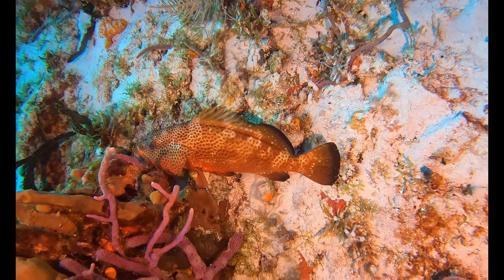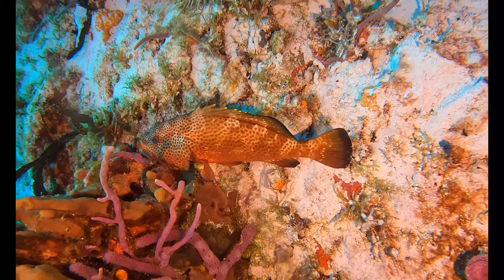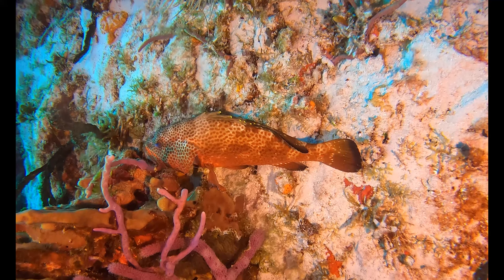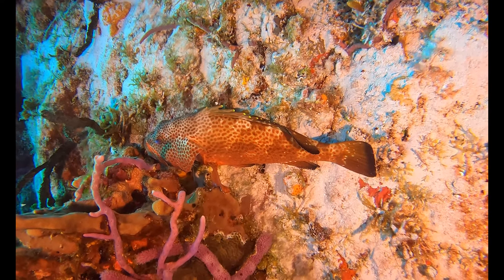Here's a coney fish. If you look closely on the left side where the gill is open, you can see the antennas of a cleaner shrimp in there cleaning — helping keep this fish healthy.